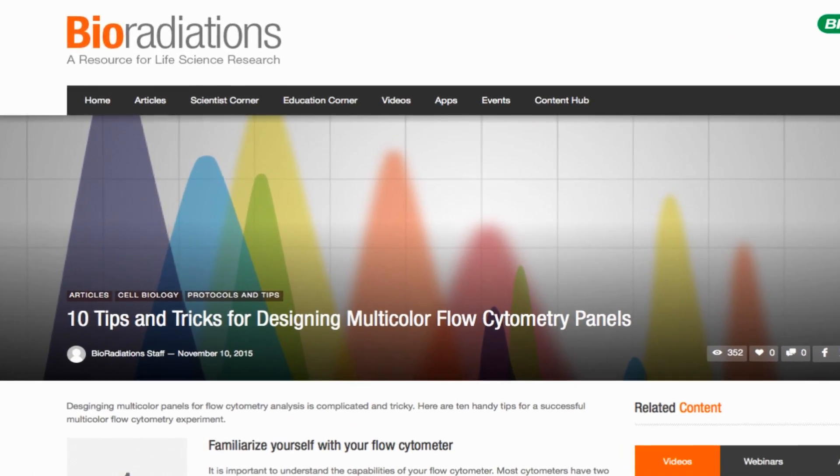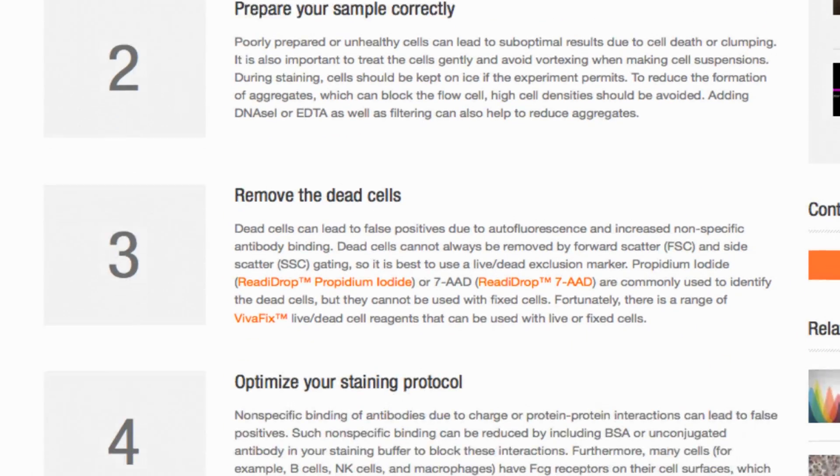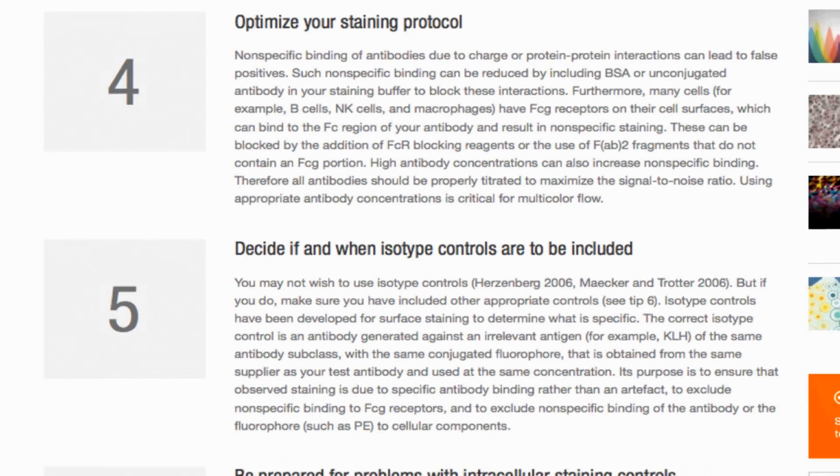Next up, our top 10 tips for designing multi-colour flow cytometry panels. We know this process can be complicated, but we're sure these steps will simplify it for you.